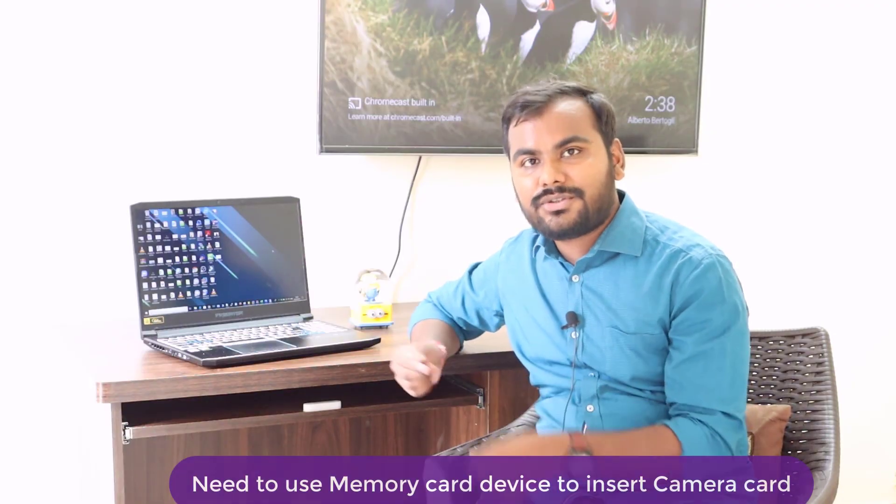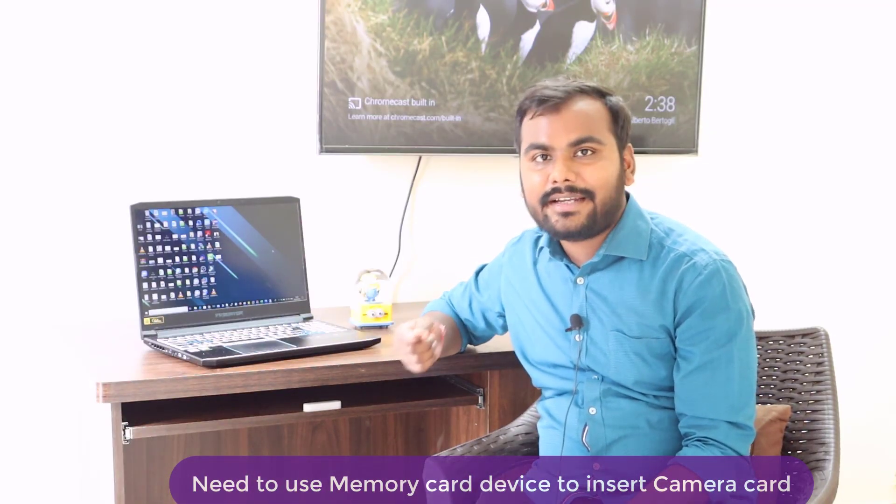Now let me talk about the problem I observed. The first issue is related to the ports — on my previous laptop I could insert my camera's memory card directly, but here there is no SD card slot. I need to purchase a card reader adapter, which costs only around 100 to 200 rupees, and you can just plug it in. That's the only problem I noticed.